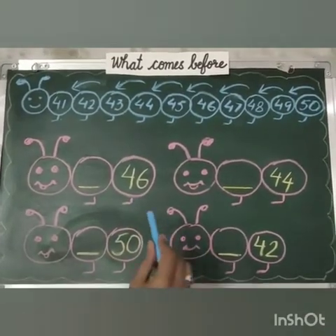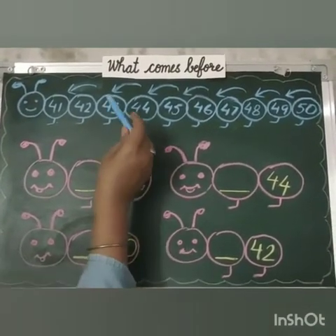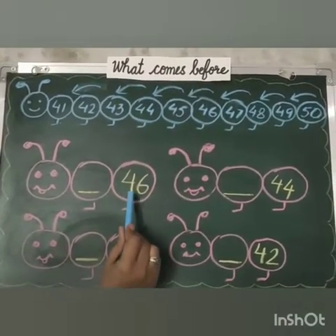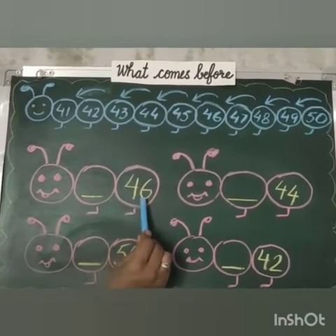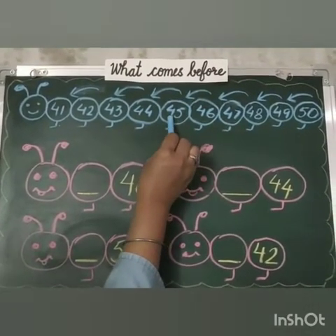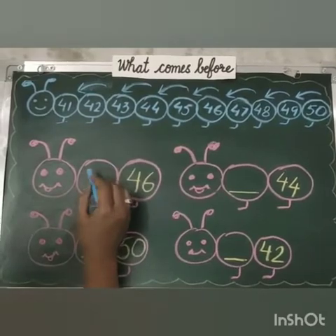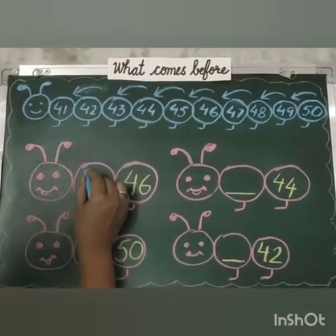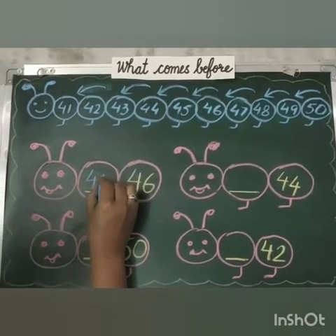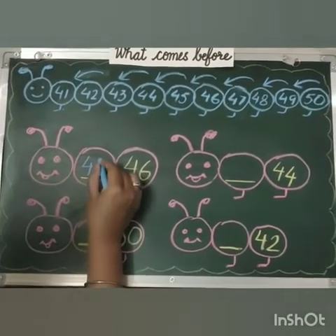Let's do one exercise of what comes before. Our number is 46. Okay, tell me what comes before 46? That is 45. So we will write 45. So 45 comes before 46.